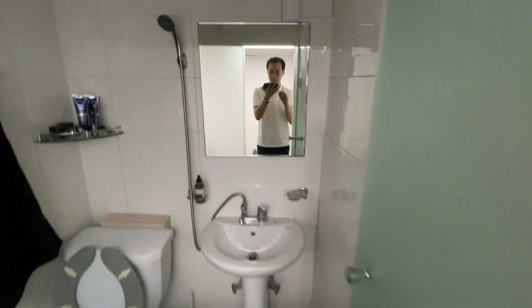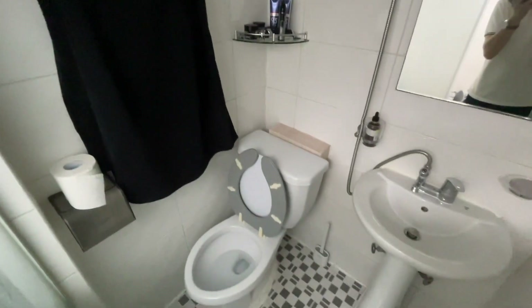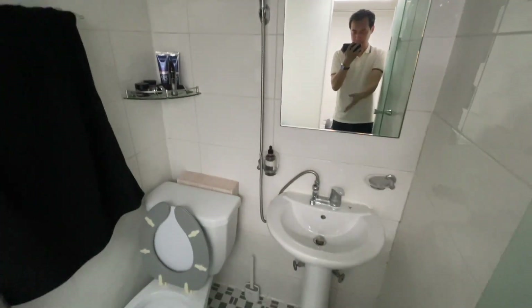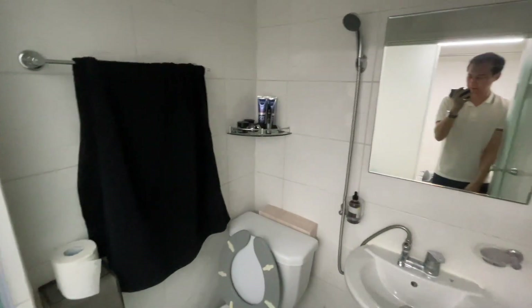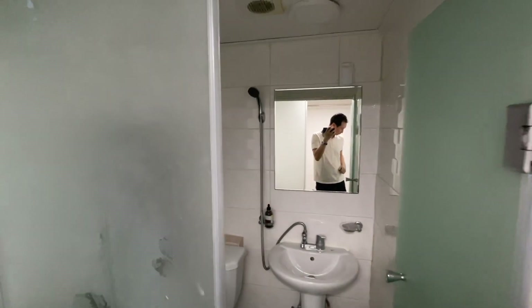There's another mirror here and yeah this is a pretty small space. The shower — you basically shower in this room and it goes down the drain there. That's usually how Korean showers work; they don't have a bathtub or anything. There's no space for that. It's pretty much just a small bathroom.